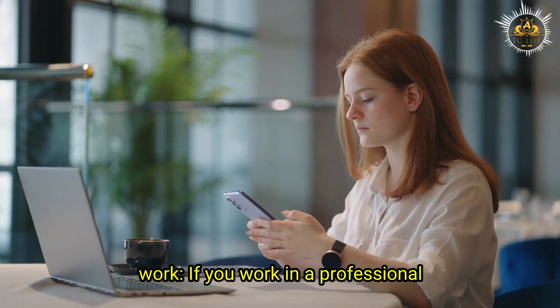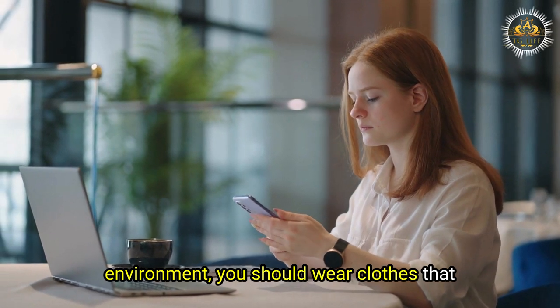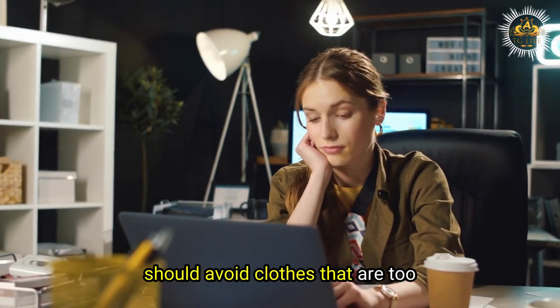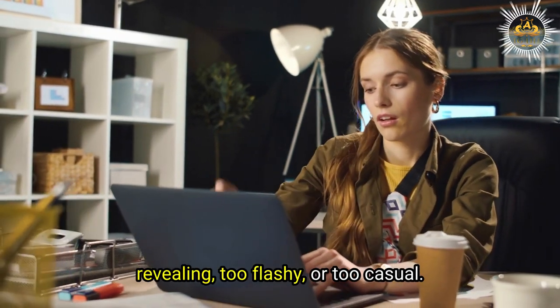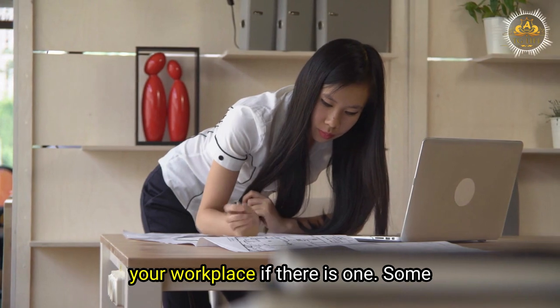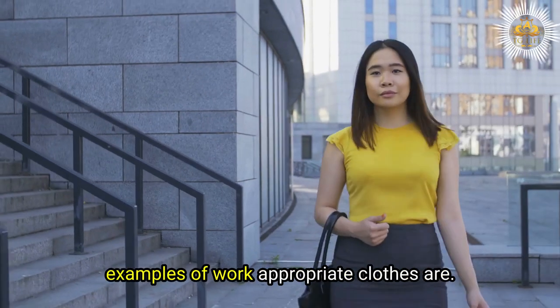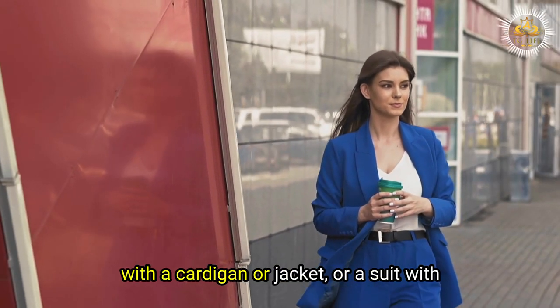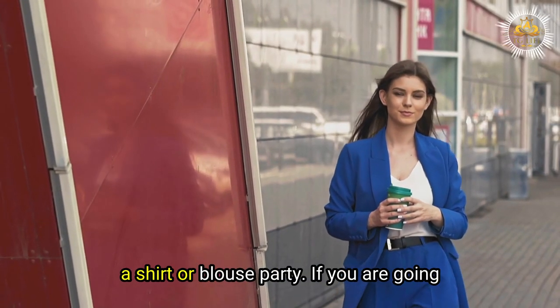For work: if you work in a professional environment, you should wear clothes that are smart, neat, and conservative. Avoid clothes that are too revealing, too flashy, or too casual, and follow the dress code of your workplace if there is one. Some examples of work-appropriate clothes are a blouse with a skirt or pants, a dress with a cardigan or jacket, or a suit with a shirt or blouse.